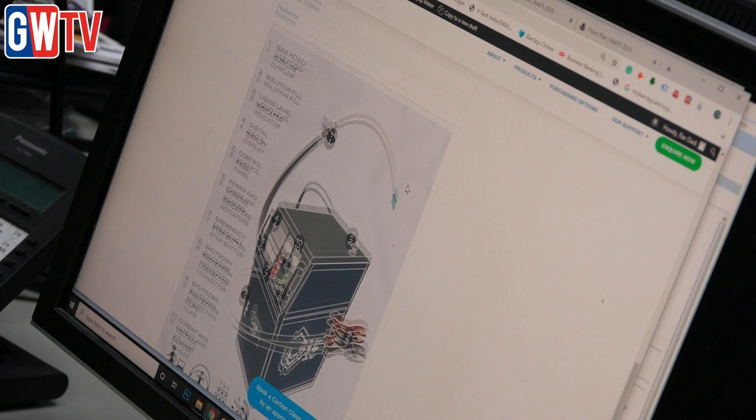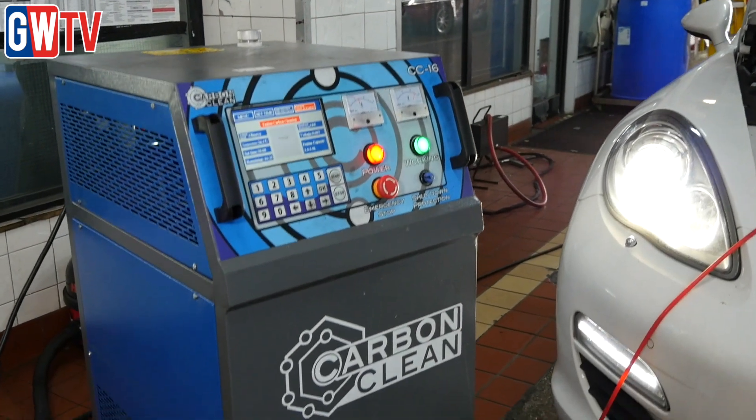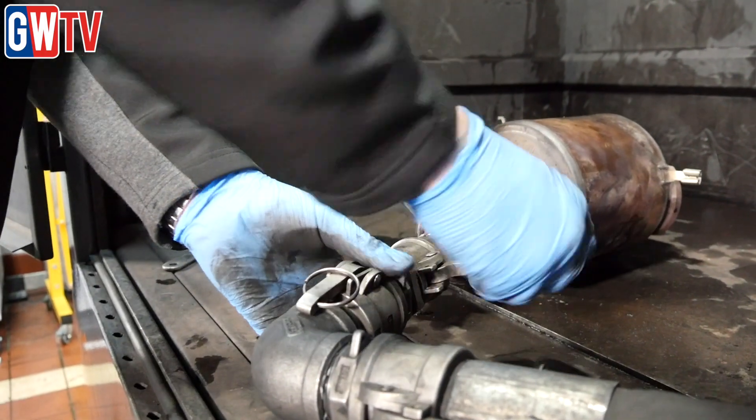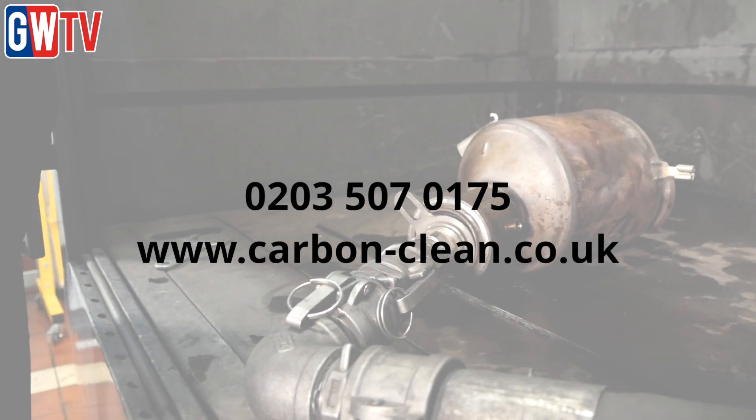The technology used in Carbon Clean's engine decarbonising and DPF cleaning machines has been proven in numerous tests, but it's the support Carbon Clean offers that's particularly attractive to garage owners. They offer approved centre packages, normally with the smaller machines, incorporating their engine carbon cleaning machine packages. As an approved centre, garages receive vast material support including marketing merchandise, digital sales support, marketing support and web listings.